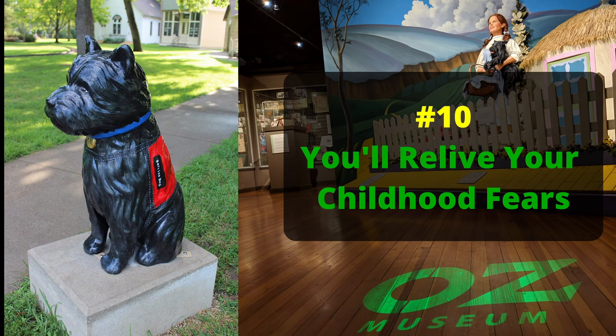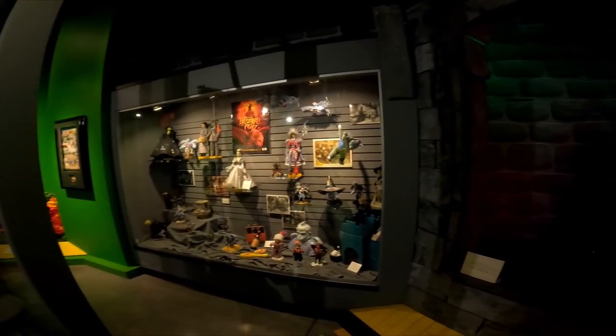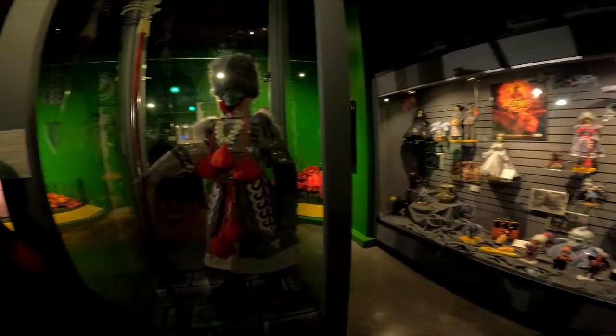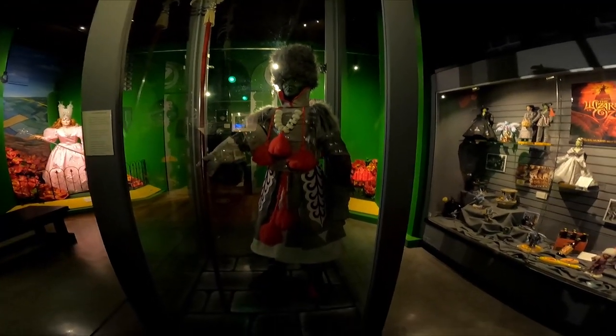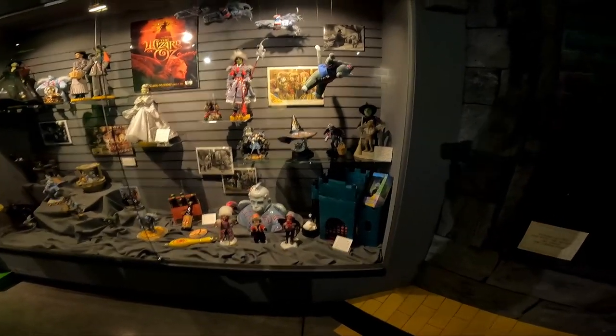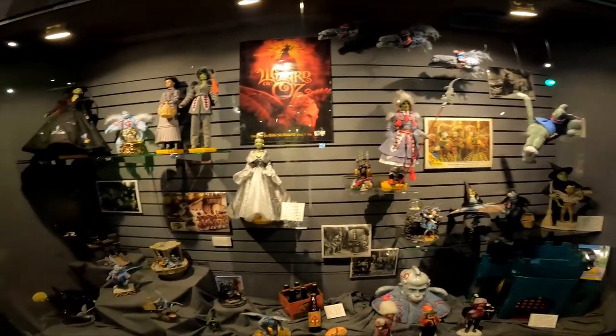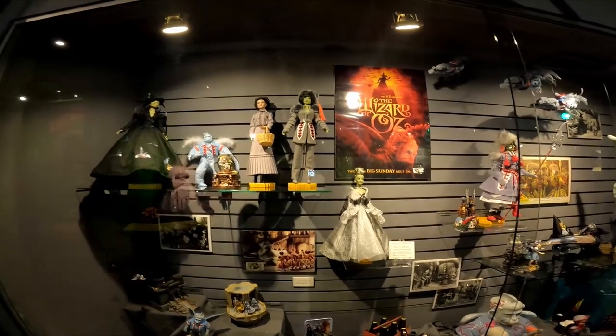Number ten: you can relive your childhood fears. Did those flying monkeys freak anyone else out when they were a kid? They sure did us. There are the flying monkeys.